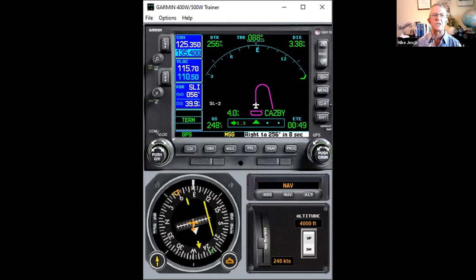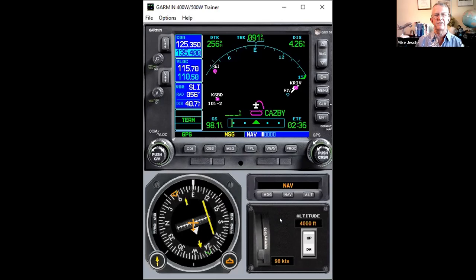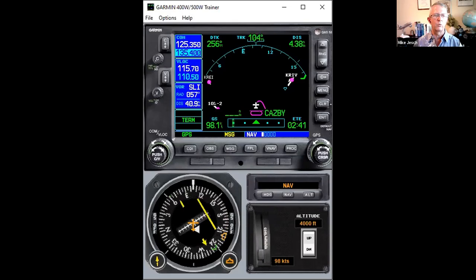Brian asks: if you've got GPSS, doesn't the autopilot need to be in heading mode instead of nav mode? Yes — GPSS basically hijacks the heading mode of your autopilot. In your airplane, most autopilots — the S-TEC, the Garmins, and so forth — you need to be in heading mode, and the GPSS takes over the heading bug. It ignores the heading bug on your HSI and will do what the GPS is telling it to do.